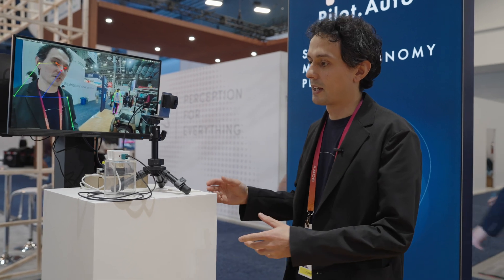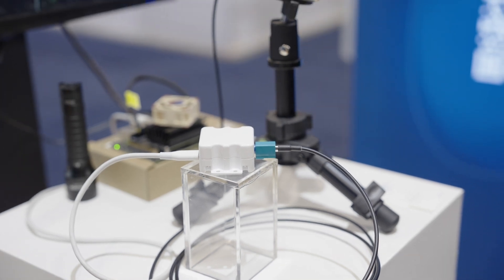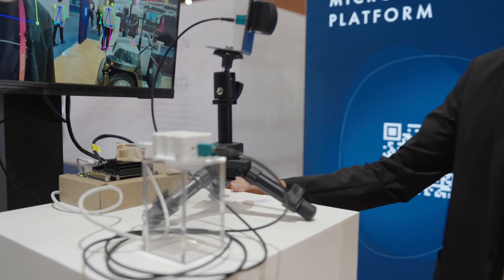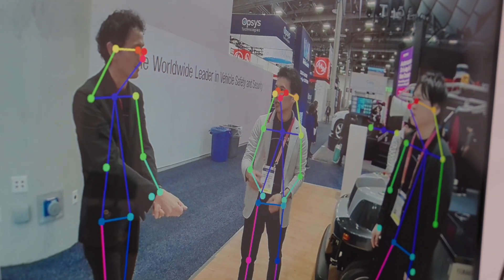Over here we have on display our GMSL to USB converter, which makes it really easy to use our GMSL cameras on any PC or edge processor with a USB interface. Here we have a Jetson Nano and this is being used to display a live demo for pose estimation.